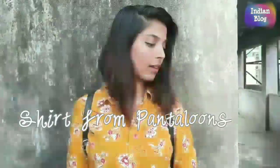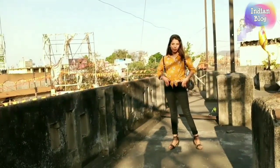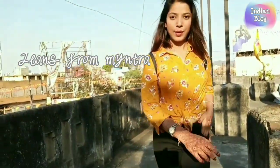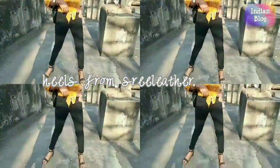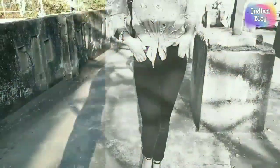Here we go with the next outfit — a printed mustard yellow shirt. Printed shirts are very trending nowadays. I have worn it with black jeans, but you can also wear pants or printed skirts — it will look so beautiful. Heels make this look more classy and confident. You will feel very confident carrying this outfit.